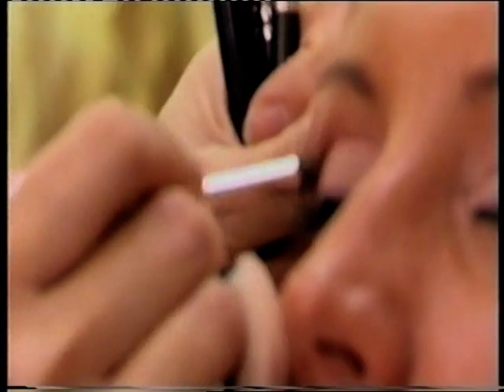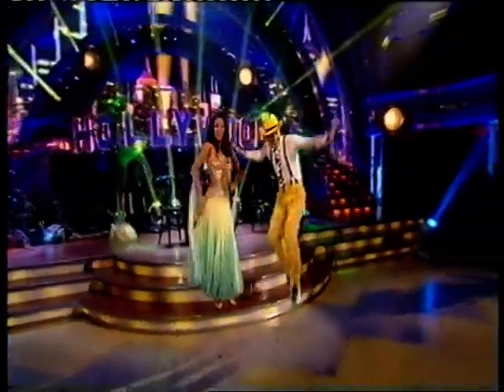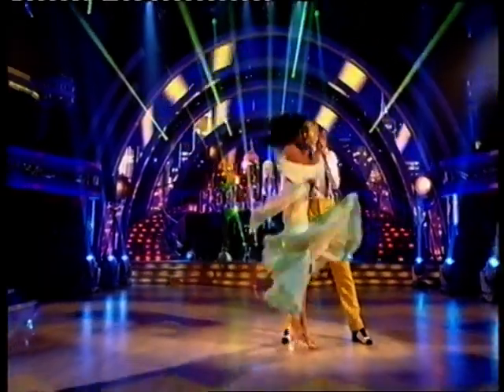Whilst we're applying the makeup, you really do see the person transform into that character. On the Hollywood week, we turned Nicky Byrne into the Mask. It's very important that the audience out there can still associate that that is still Nicky Byrne. So we had to do lots of shading, accentuating his eyes, his features, so actually you could see that was Nicky Byrne but he was playing the character of the Mask.